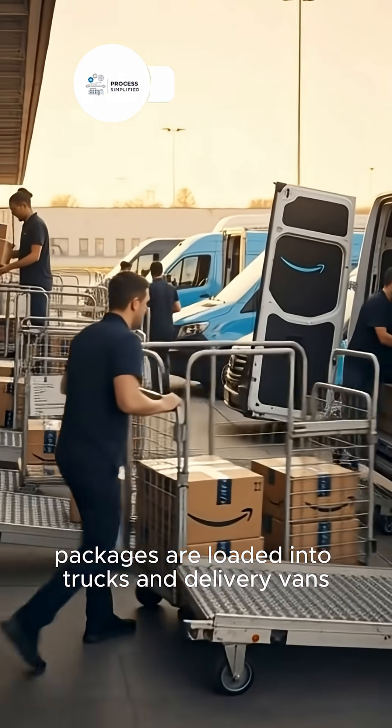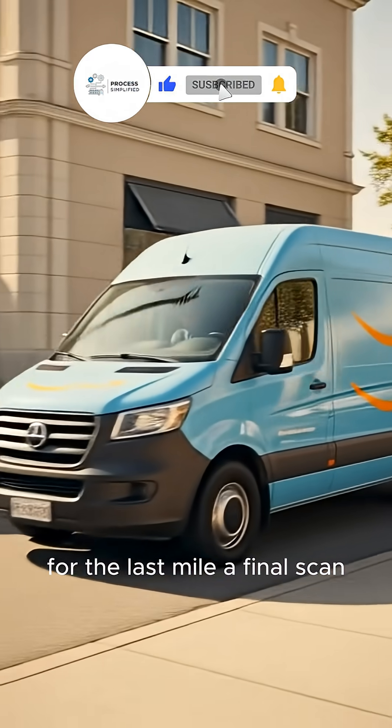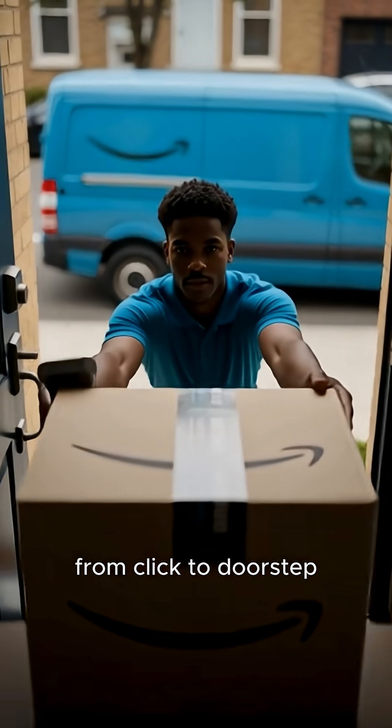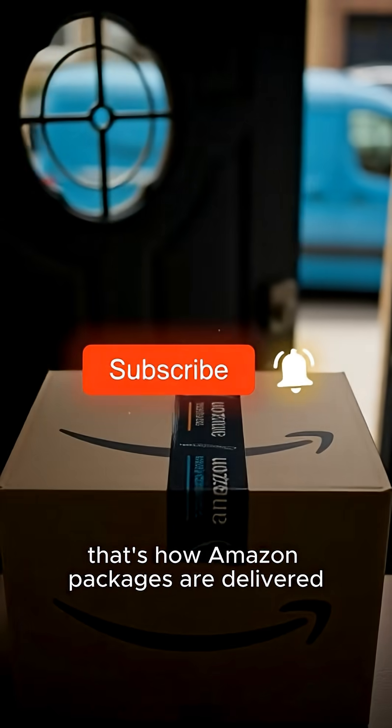Packages are loaded into trucks and delivery vans for the last mile. A final scan, a quiet drop at your door — from click to doorstep, that's how Amazon packages are delivered.